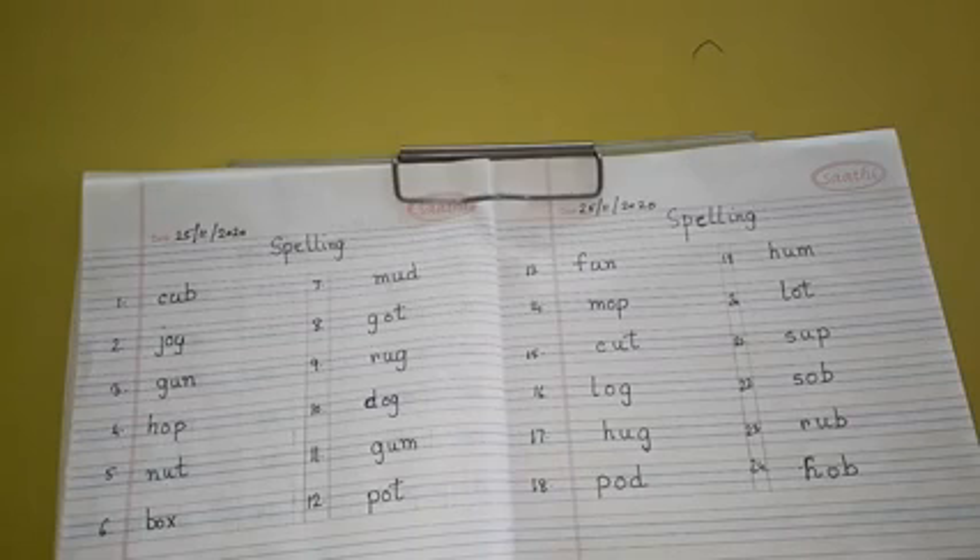I will start with number 1. Number 1: C-U-B, Cub. Number 2: J-O-Y, Joy.